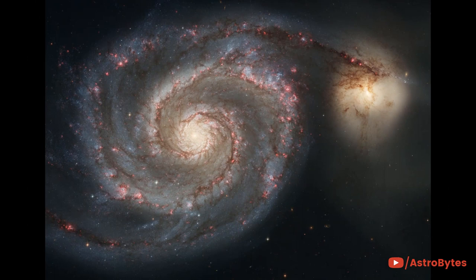This galaxy is nicknamed the Whirlpool because of its swirling structure. Young stars reside in the curving spiral arms, whereas the yellowish core is the home of older stars.